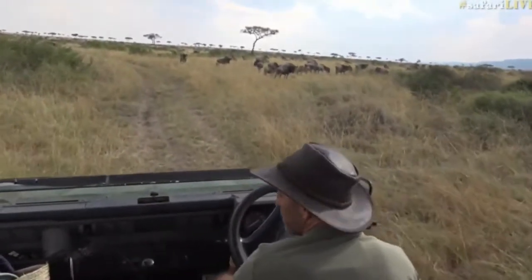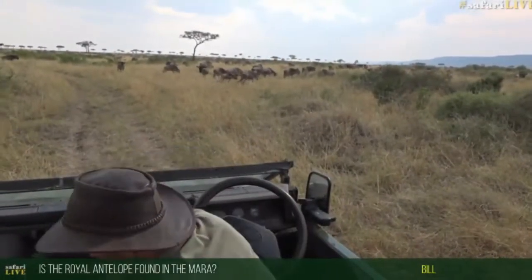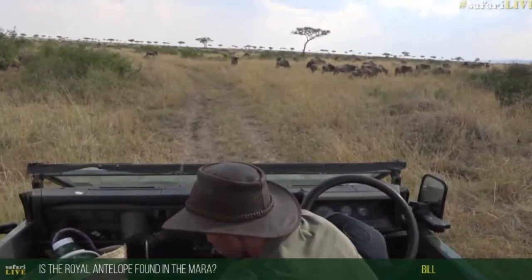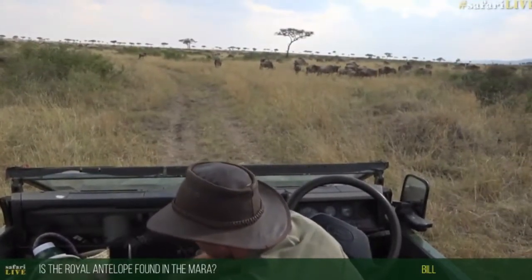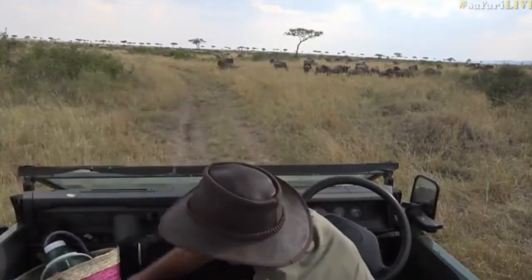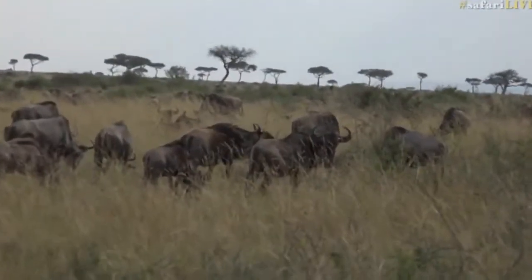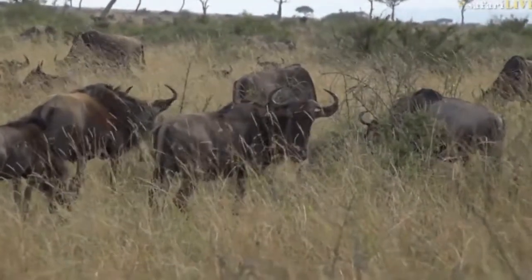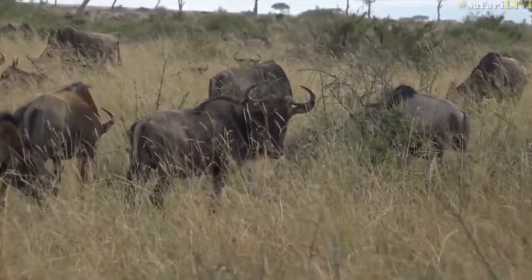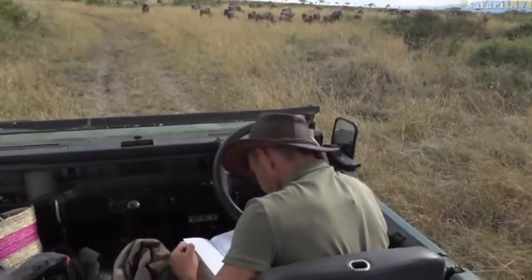Bill wants to know if royal antelope are found in the Mara — they are not found in the Mara. I'm just going to check where they are found for you. I'll get my book out. For those of you who don't know what a royal antelope is, I'll show you a picture of it. Just taking all my kit out — this is the best book for that.